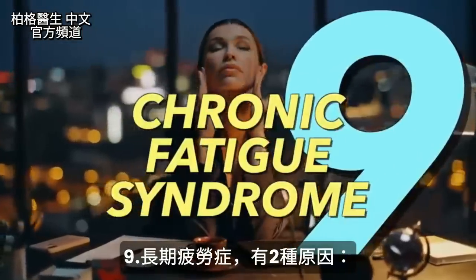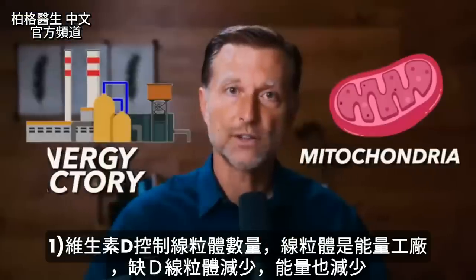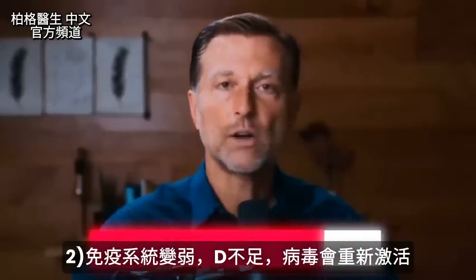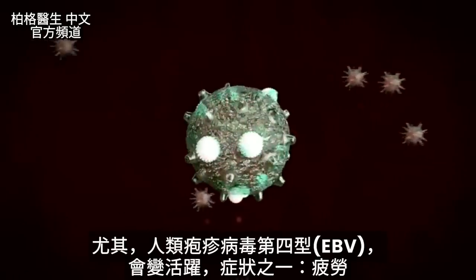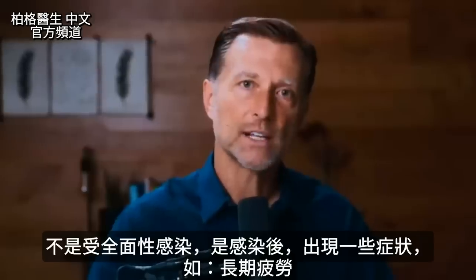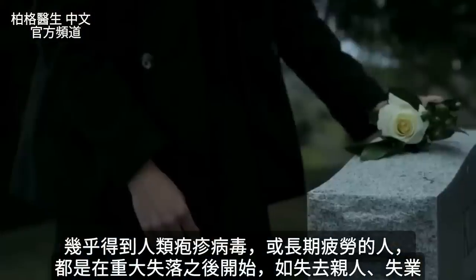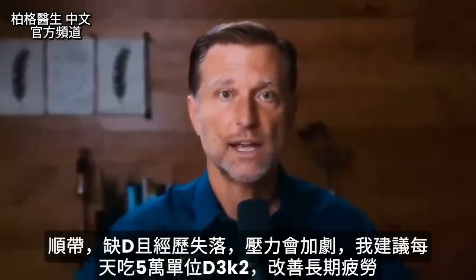Number nine: chronic fatigue syndrome. There are two different reasons. First, vitamin D controls the number of mitochondria produced — the energy factory — so you'll have less mitochondria and less energy. Second, if you are low in vitamin D, certain viruses will come out of remission and be active, especially the Epstein-Barr virus, which produces fatigue as a symptom. Nearly 100% of people with this reactivation had it come after a severe loss — a loved one, a job — but also it could be a vitamin D deficiency, and if you have both, that stress is going to hit you a lot harder.